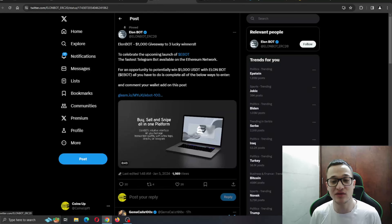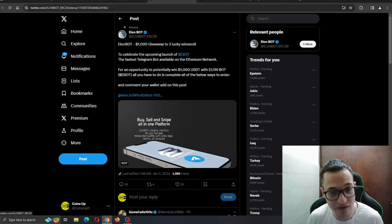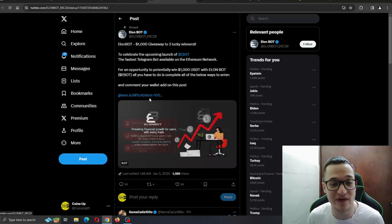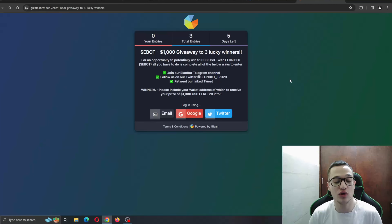Now for the main news of the video: ElonBot is running a $1,000 giveaway to lucky winners to celebrate the upcoming launch of eBot — the fastest Telegram bot available on the Ethereum network. For a chance to win $1,000 USDT, all you have to do is complete the entry steps on gleam.io. The link is also pinned on their Twitter and will be in the description.